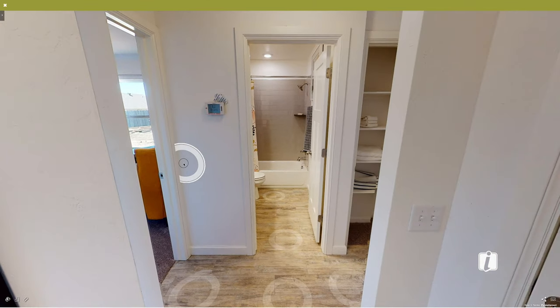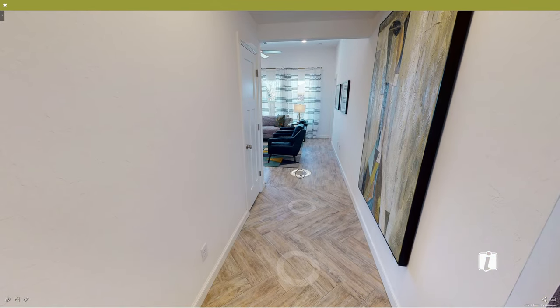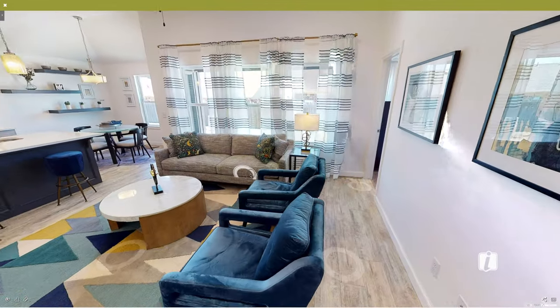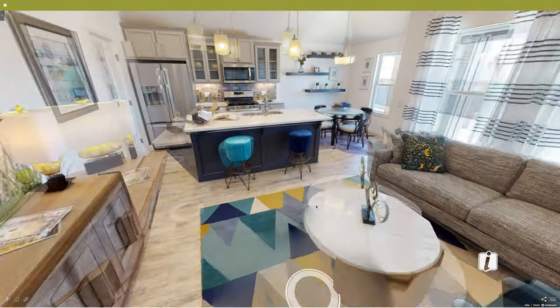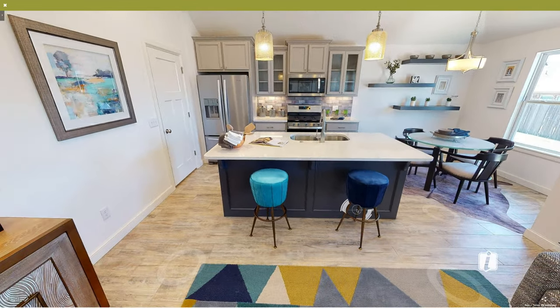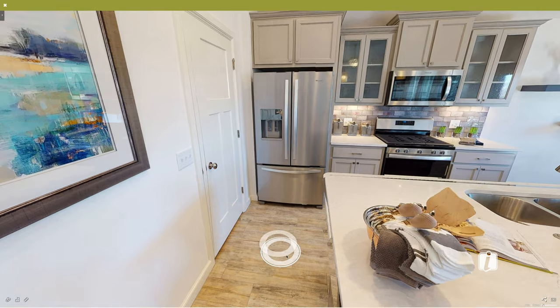Here at the entrance of the home we've got our secondary bedrooms and our secondary bath. I'd like to focus first on the open floor plan with the living room, kitchen, and dining room. This is a really great use of space and keeps everything centered in the home — it's great if you've got a family and you want to all be together.